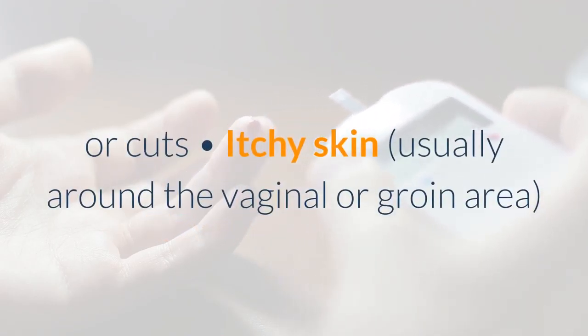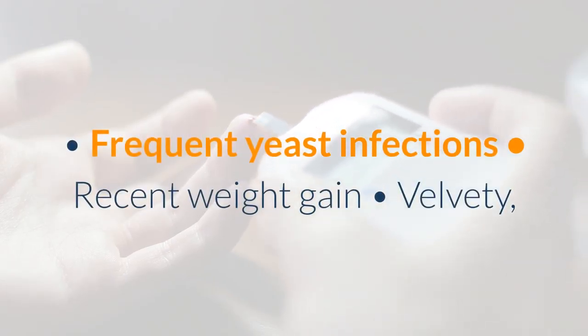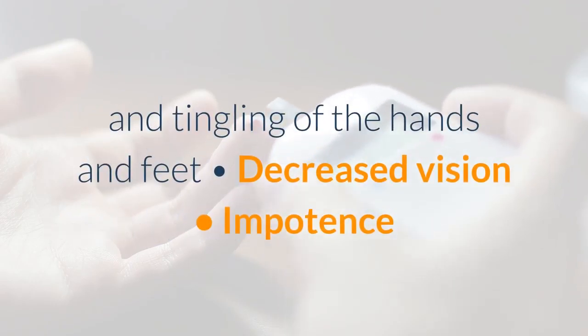Other warning signs include itchy skin, usually around the vaginal or groin area, frequent yeast infections, recent weight gain, velvety dark skin changes of the neck, armpit, and groin — called acanthosis nigricans — as well as numbness and tingling of the hands and feet, decreased vision, and impotence or erectile dysfunction.